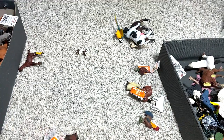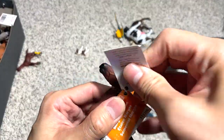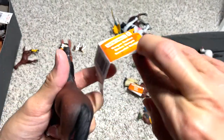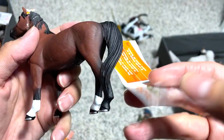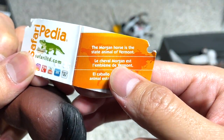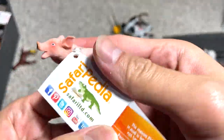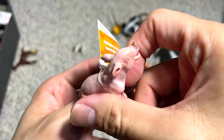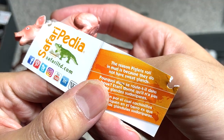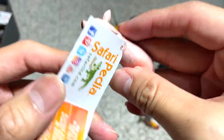Rockhopper penguin. And what do we have right here? This is a Morgan stallion. The Morgan horse is the state animal of Vermont. With a piglet right here — a really cute piglet. Take a look at how adorable it is. The reason piglets roll in the mud is because they do not have sweat glands.